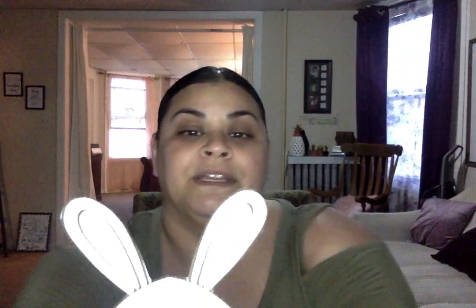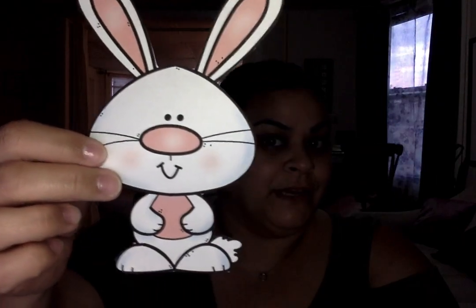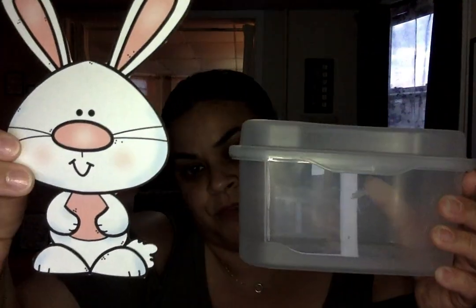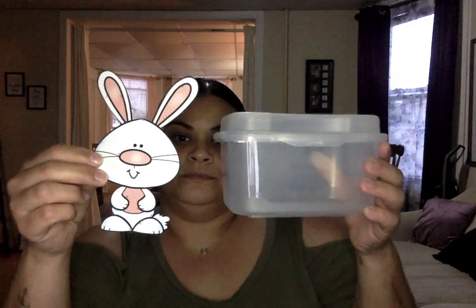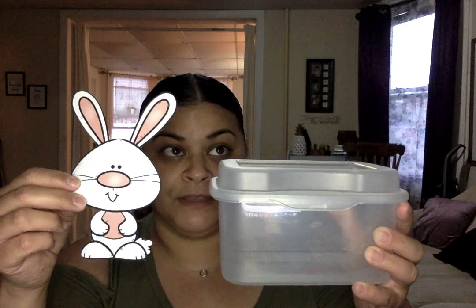My friend bunny is here. Do you want to play a little game with me and Mr. Bunny? Let's play a little game. I have Mr. Bunny right here and I have a box. So Mr. Bunny is going to do some things, and I want you to help me figure out if he's on the box, next to the box, in front of the box, behind the box, or in the box.